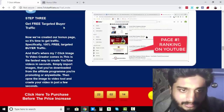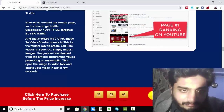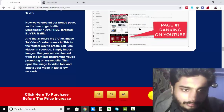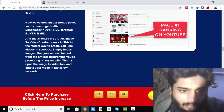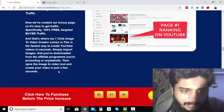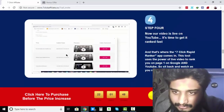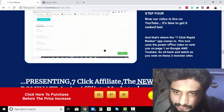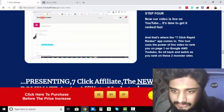Step Number 3: Get Free Targeted Buyer Traffic. Now that the bonus page is created, it's time to get 100% free targeted buyer traffic, and that's where the 7-Click Image to Video Creator comes in. This is the fastest way to create YouTube videos in seconds — simply import images from the affiliate program or any website, open the Image to Video tool, and create your video in just a few seconds. Step Number 4: Now our video is live on YouTube, it's time to get it ranked fast using the 7-Click Rapid Ranked Art app. This tool uses the power of live video to rank you on page 1 on Google and YouTube.